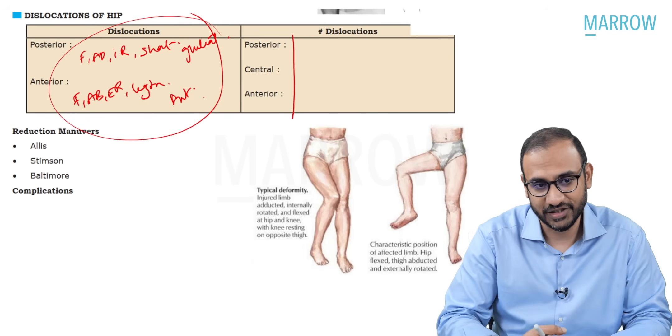Avascular necrosis refresher: the most common cause is idiopathic. Trauma such as neck of femur fracture, neck of talus fracture, and waist of scaphoid fracture can also cause it. Steroid use is among the most common associations with AVN of the femoral head. If your exam mentions difficulty squatting, limping, and long-term steroid use with hip pain, think avascular necrosis. This also applies to a bodybuilder using performance-enhancing medications—all suggesting steroid use and an increased risk of avascular necrosis.